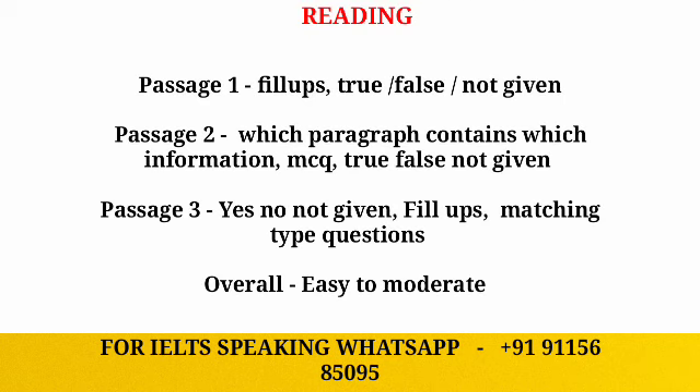Starting with the reading module — in passage one you can expect questions like fill-up based questions and true/false/not given. Usually the first passage will be easy, so make sure that you score more so that your overall band score in reading in IELTS will improve.